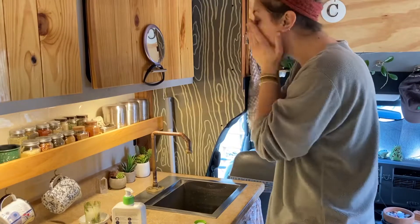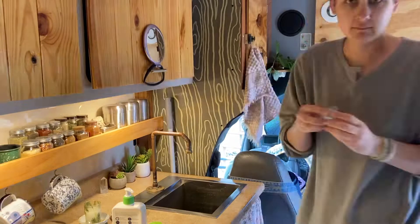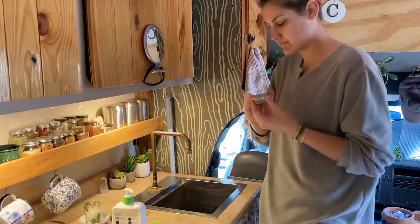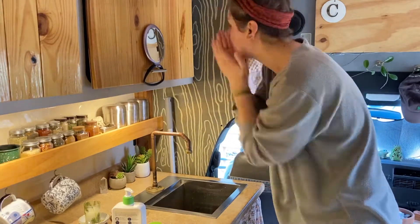I'm also trying out a new SPF because the last couple that I was using would break me out really badly, so fingers crossed for this one. It is pretty white cast, but I find that that soaks in after a little bit, and I'm going to put makeup on top of it today anyway.